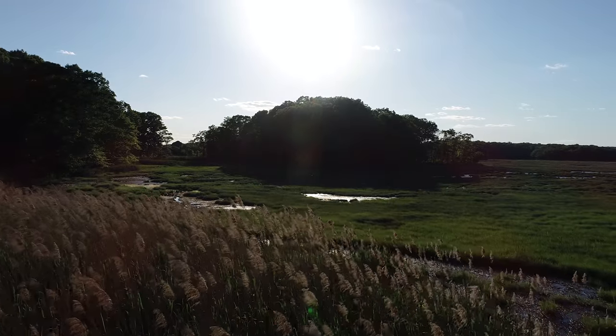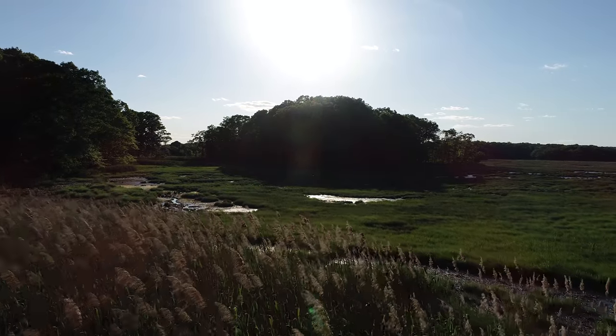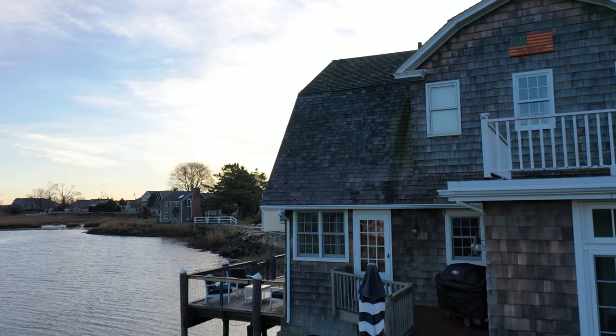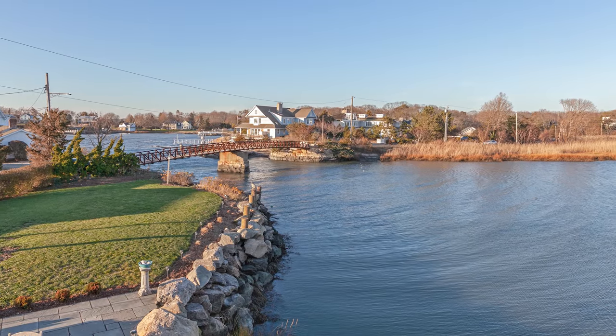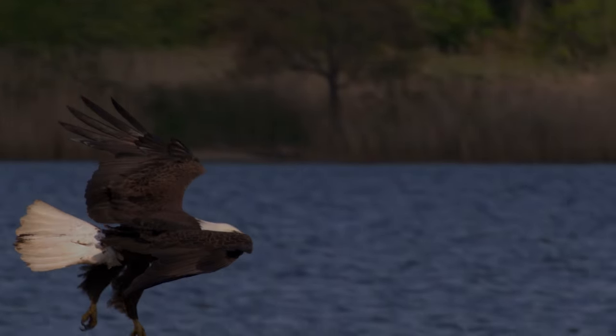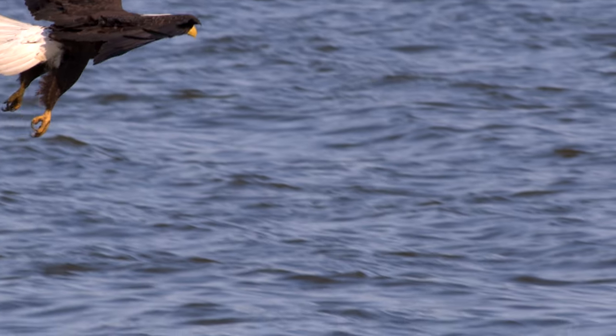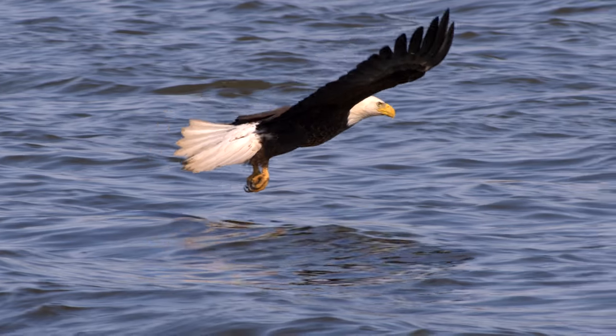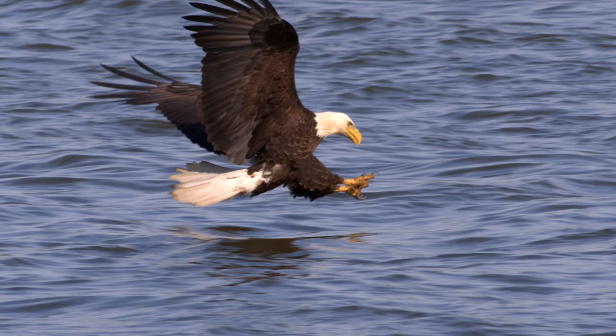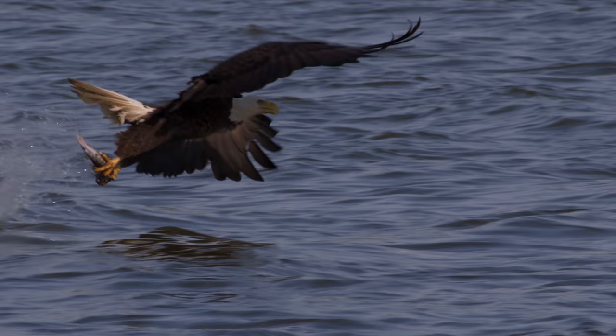Smell the salt air. Watch the sailboats drift by and fish off your own dock. Walk down the street and go clamming for dinner. Have your morning coffee while relaxing on the back deck and watching the incredible activity in the bay — osprey, bald eagles, blue and white heron, crabs and cormorant all searching for breakfast.